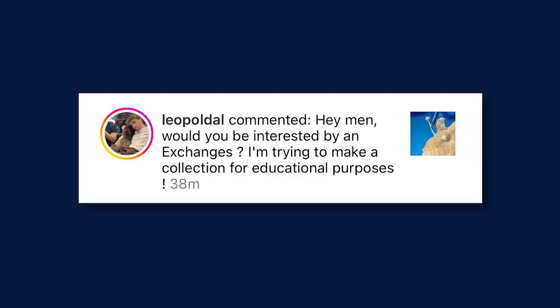Kind of along the same lines, Leopoldo on Instagram was wondering, hey man, would you be interested in any exchanges? I'm trying to make a collection for educational purposes. I think it's really cool that people are interested in figuring out how to get their hands on some specimens or start a collection of their own. There are a couple different places where you can get specimens. The cool one is your local museum — often museums have educational packages you can check out, almost like a library, and some have really legit stuff. In the Natural History Museum in Chicago, I'm pretty sure you can check out a box of T-Rex bones, which is kind of outrageous.